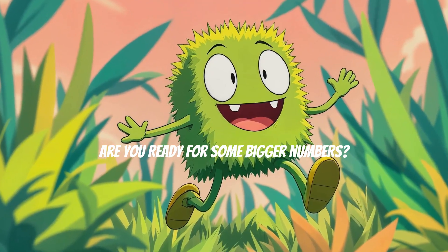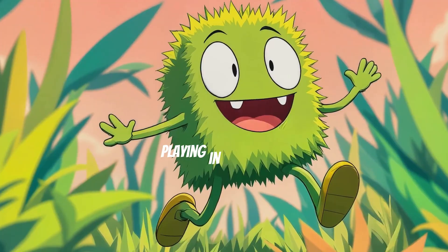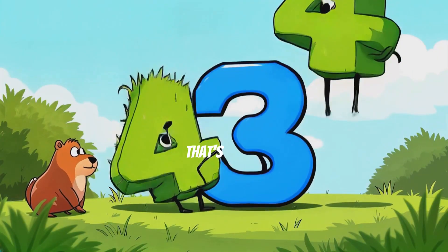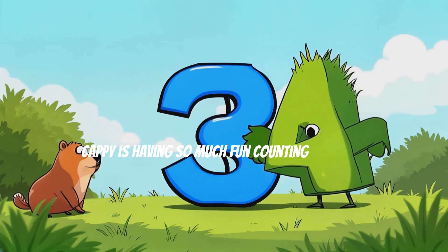Are you ready for some bigger numbers? Here comes the green number 4. It's jumping up and down like Cappy playing in the grass. If we add another 4, what do we get? 4 plus 4 equals 8. That's right! You're so smart! Cappy is having so much fun counting with you.